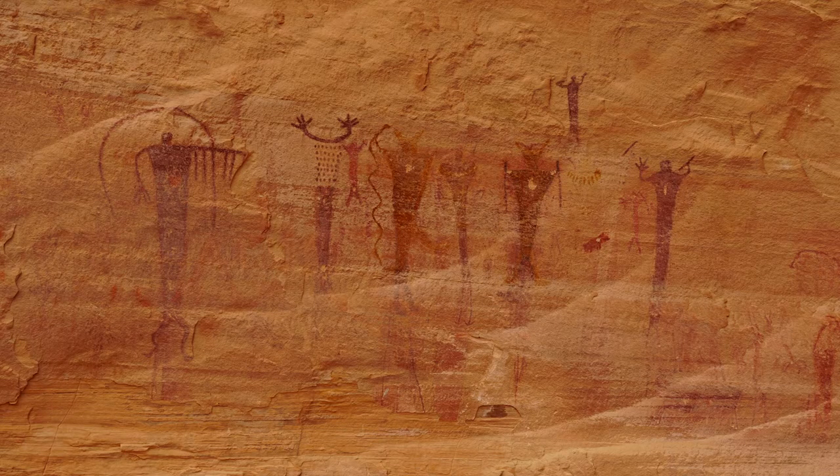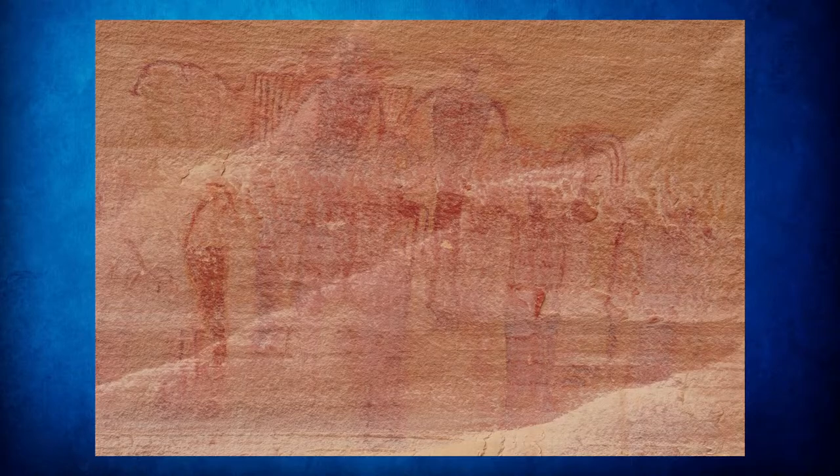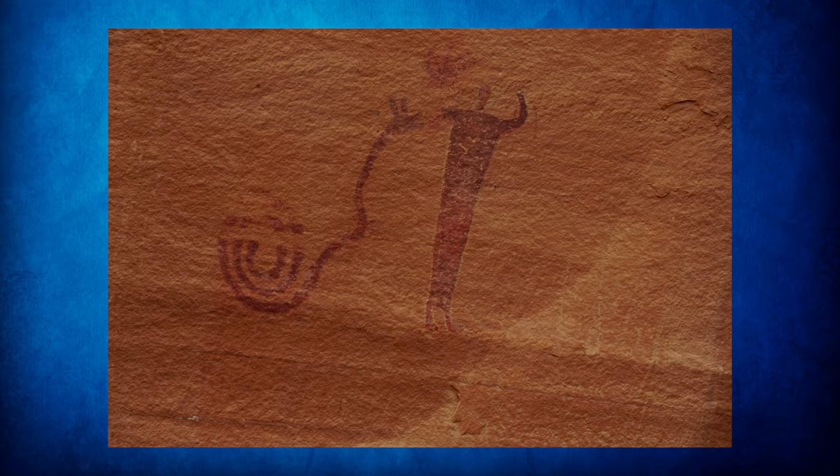Here we mentioned the pictograph panels — you can stop there. They have some trail signs that explain about the pictograph panels and when they think they were probably put in by Indian groups. These are just some of the samples you'll see at that panel. It would be interesting to understand what this one is, but nobody seems to know how to translate these into another language.